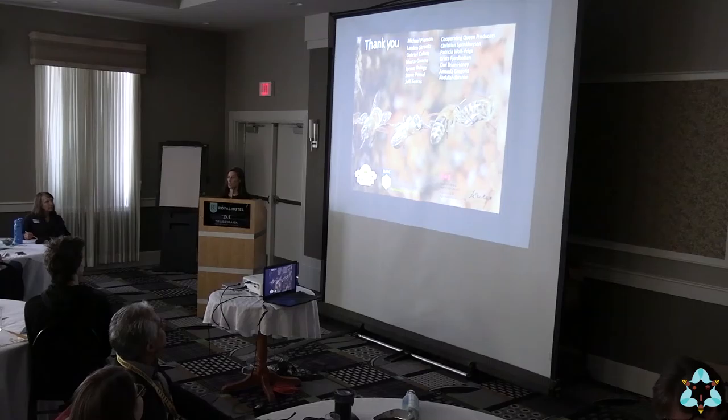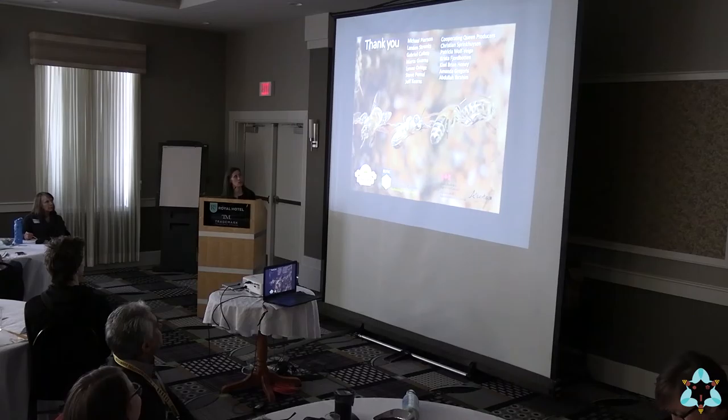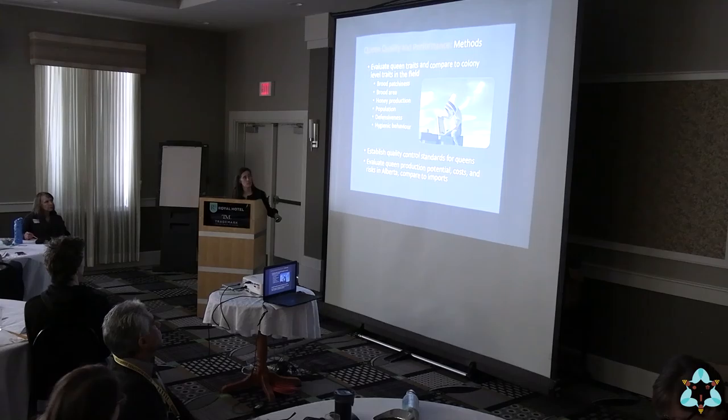Because I'm going to share time and hand it over to Lenay afterwards, I just want to start by thanking all the people who did this work. That includes all of the technicians and summer students in the lab, as well as the cooperating beekeepers that we worked with and queen producers.